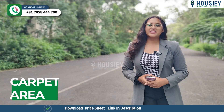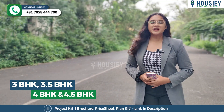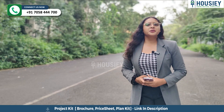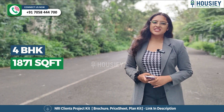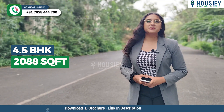Now the carpet area. This project has 3 BHK, 3.5 BHK, 4 BHK and 4.5 BHK premium residencies. The 3 BHK is 1471 square feet, 3.5 BHK is 1692 square feet, 4 BHK is 1871 square feet, and 4.5 BHK is 2088 square feet usable carpet area.